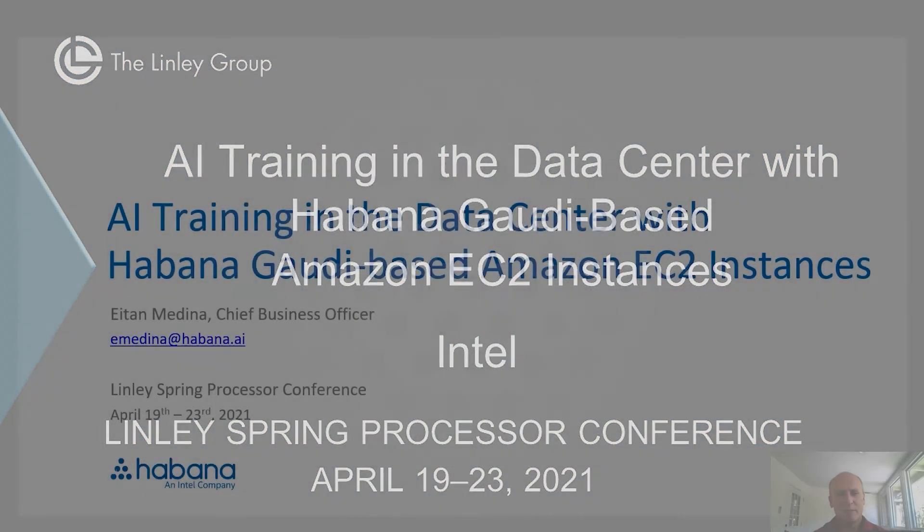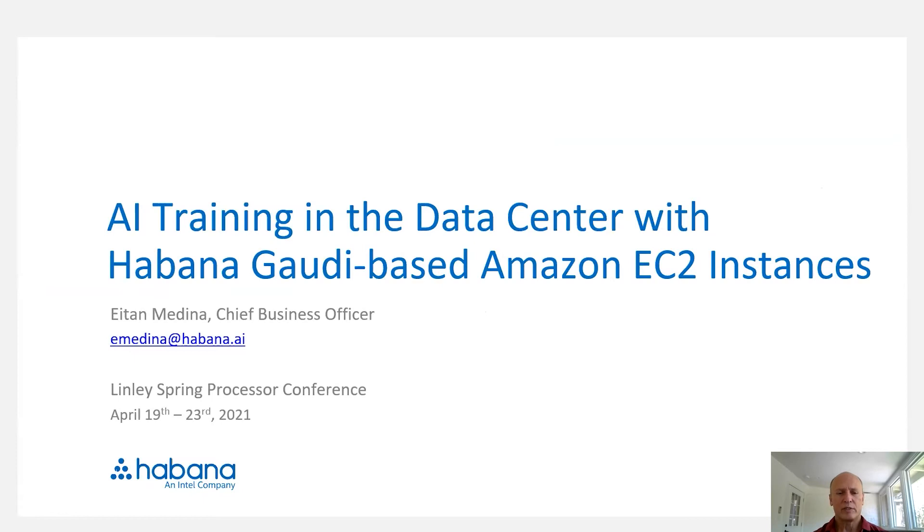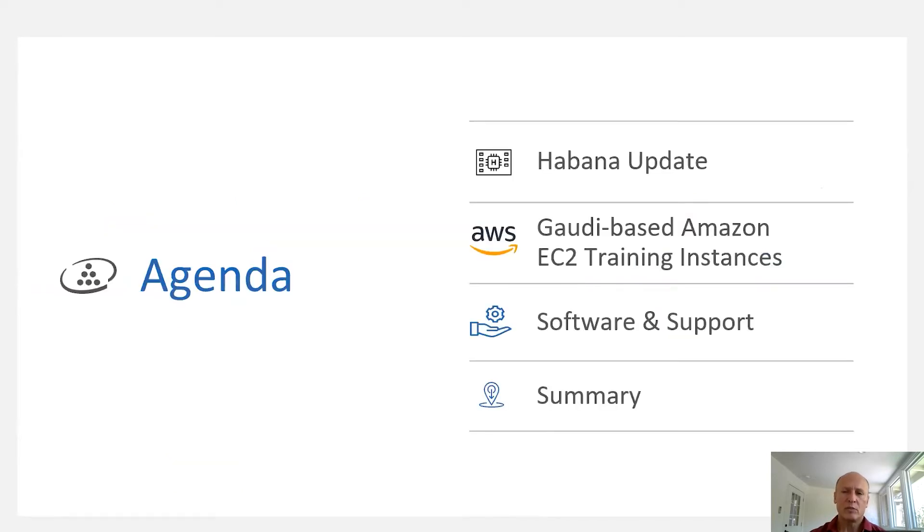Hi, my name is Eitan Medina and I'm the Chief Business Officer at Habana Labs. I'll be talking today about the Gaudi-based Amazon EC2 training instance that is launching in the first half of this year, and is an AI training solution for the data center and cloud. I'll provide an overview of Habana and then dive into the details of the Gaudi-based solution.